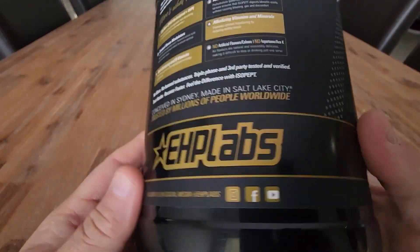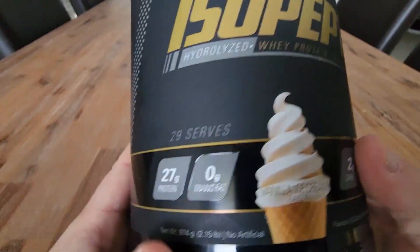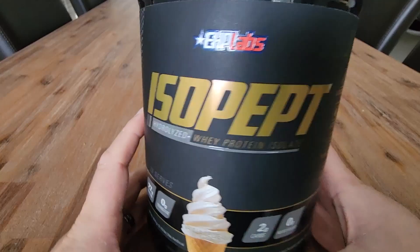We found this to be a really good, balanced, great tasting, high protein supplement.